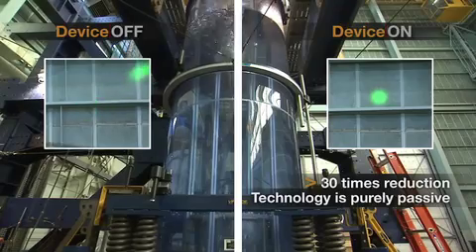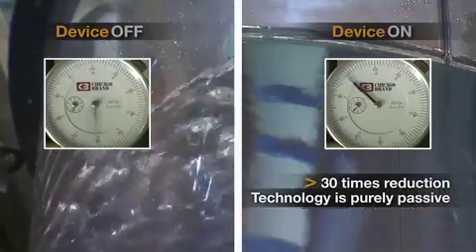By controlling the way that the secondary device controls that fluid, we can control the primary system.